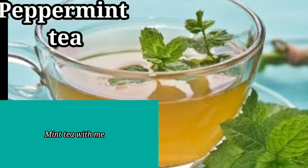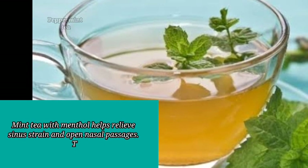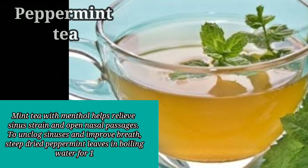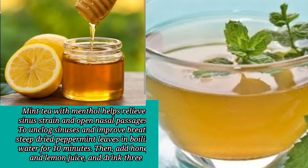5. Peppermint Tea. Mint tea with menthol helps relieve sinus strain and open nasal passages. To unclog sinuses and improve breathing, steep dried peppermint leaves in boiling water for 10 minutes. Then add honey and lemon juice and drink 3 times a day.